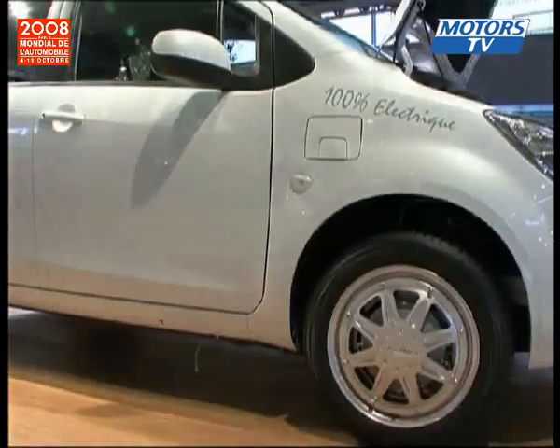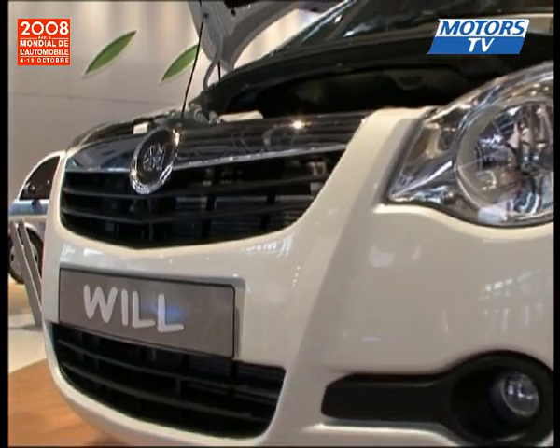It is presenting the system for the first time on the Venturi Volage and the all-electric Wheel de Louise. As for availability, they are looking at a release date of somewhere around the end of 2009 with 5,000 units sold by mid-2010.